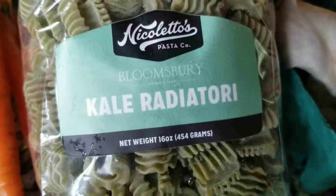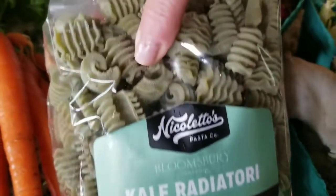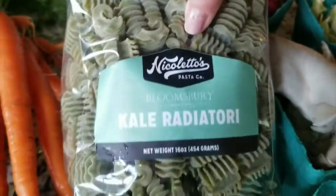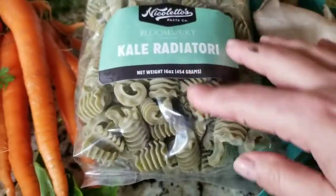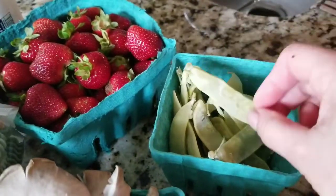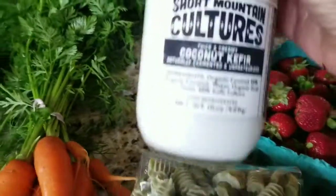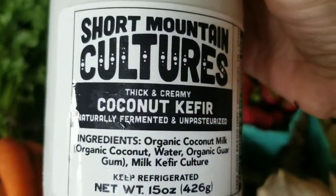Got some blue oyster mushrooms. They were also giving out kale radiatore pasta, which is made from kale from this farm — they paired up with this company, Nicoletti's. So delicious. This is the first yellow snow peas I've seen, and I got a thing of strawberries which are delicious.